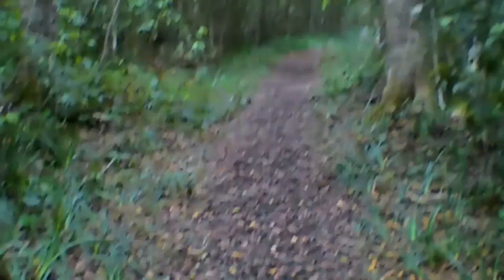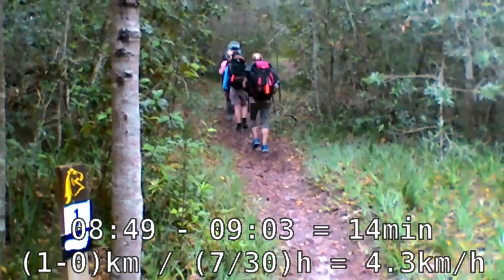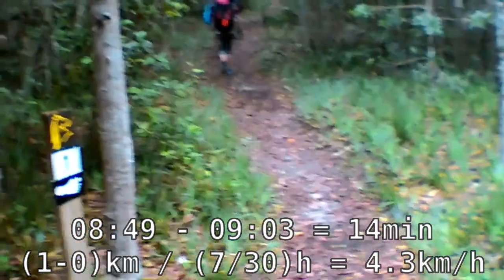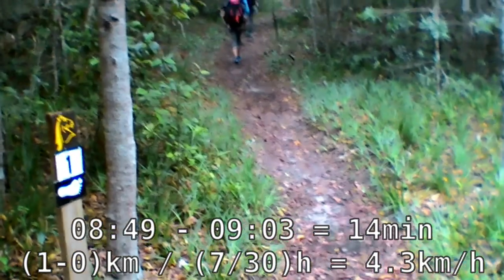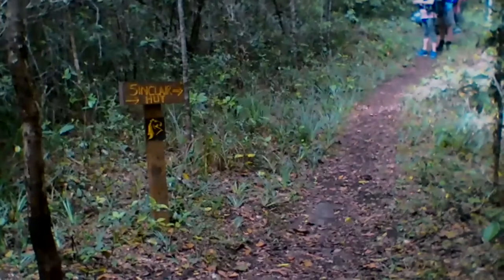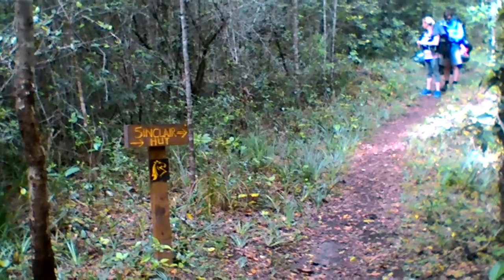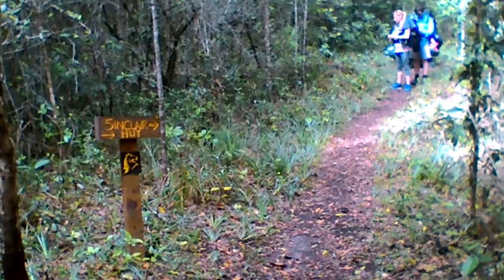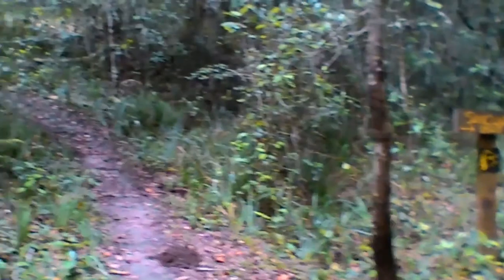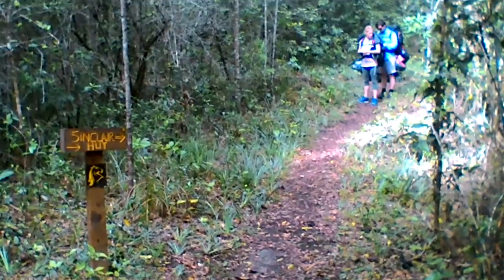It's just about 9 o'clock now. This is the 1km marker, and it's now a little bit past 9. It's about quarter past 9. This is Sinclair Hut — go right, not left. Not wrong.